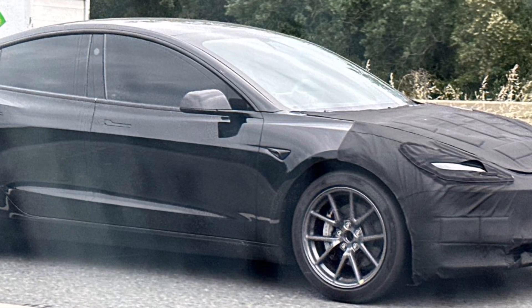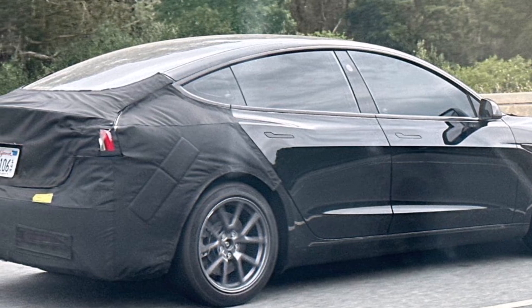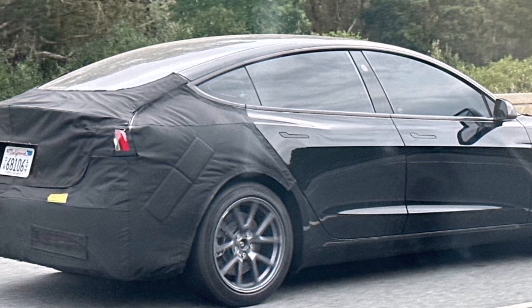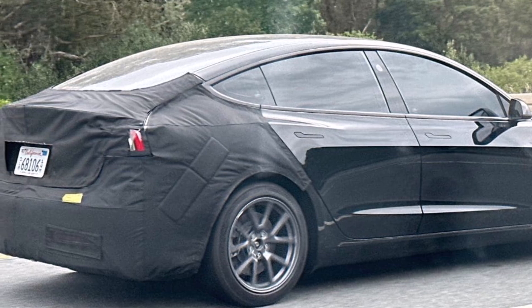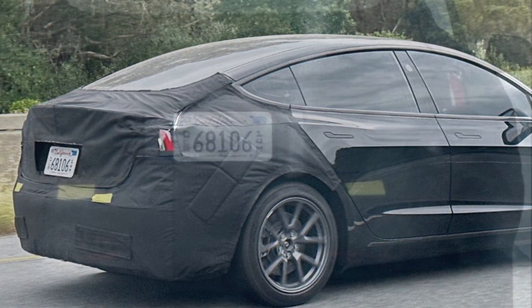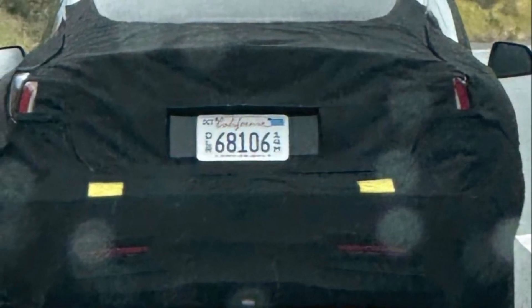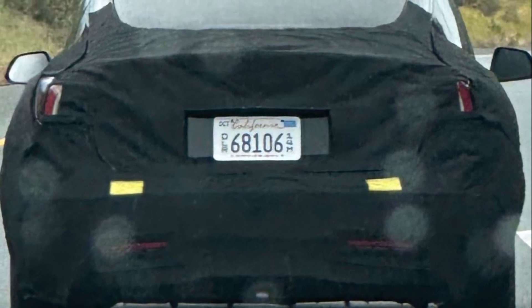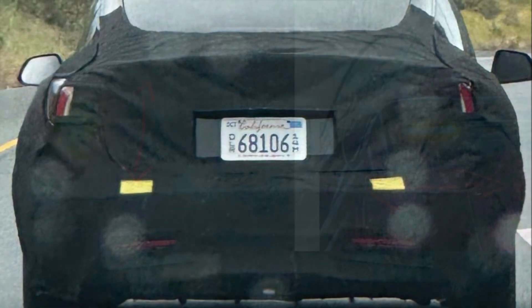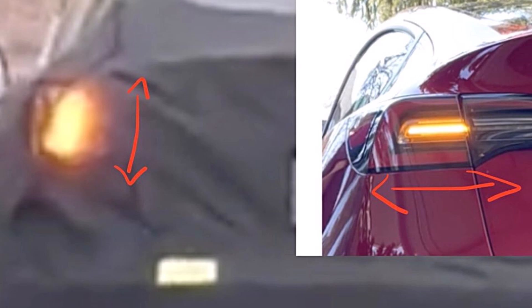The exterior changes in the refreshed Tesla Model 3 appear to be primarily focused on the lighting elements and the shape of the fenders. While the specifics remain shrouded in mystery, the limited alterations suggest Tesla may have found efficient ways to cut costs during production, which could help bring the price down and make the Model 3 more affordable.